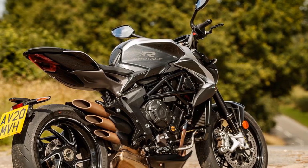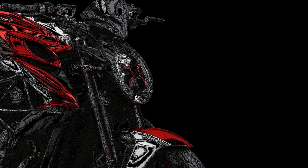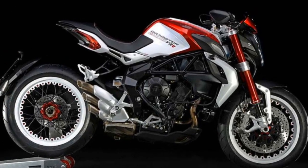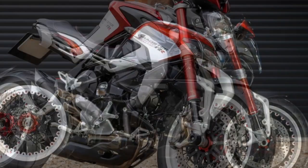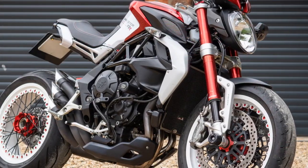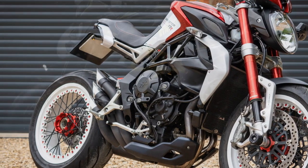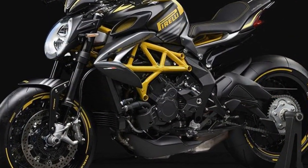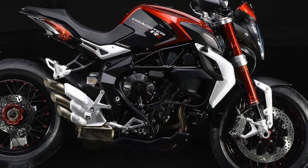4. Advanced electronics — the motorcycle comes equipped with a comprehensive suite of electronics, including multiple riding modes, cornering ABS, traction control, and a quickshifter, enhancing both safety and performance. 5. Exclusivity — MV Agusta is known for limited production runs, adding exclusivity and prestige to ownership. 6. Customization — owners have the option to personalize their bike with various paint schemes and accessories, allowing for a unique ownership experience.